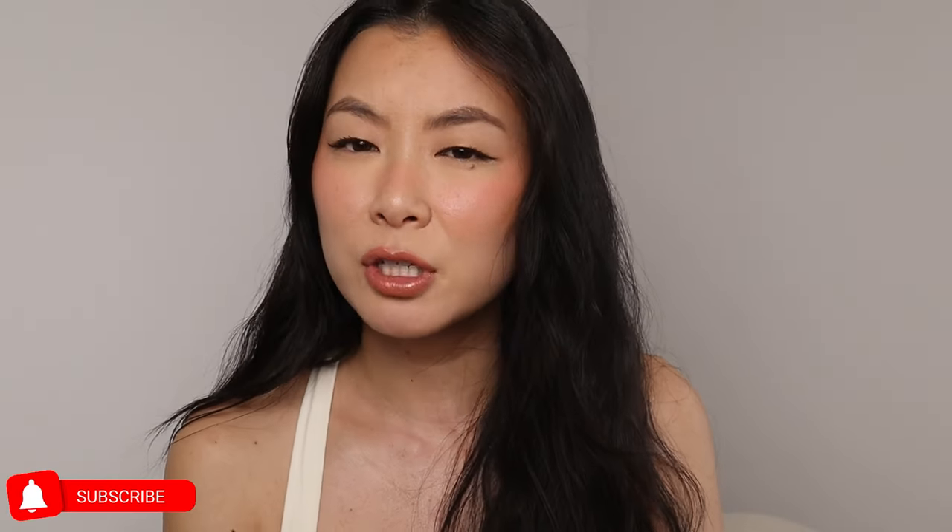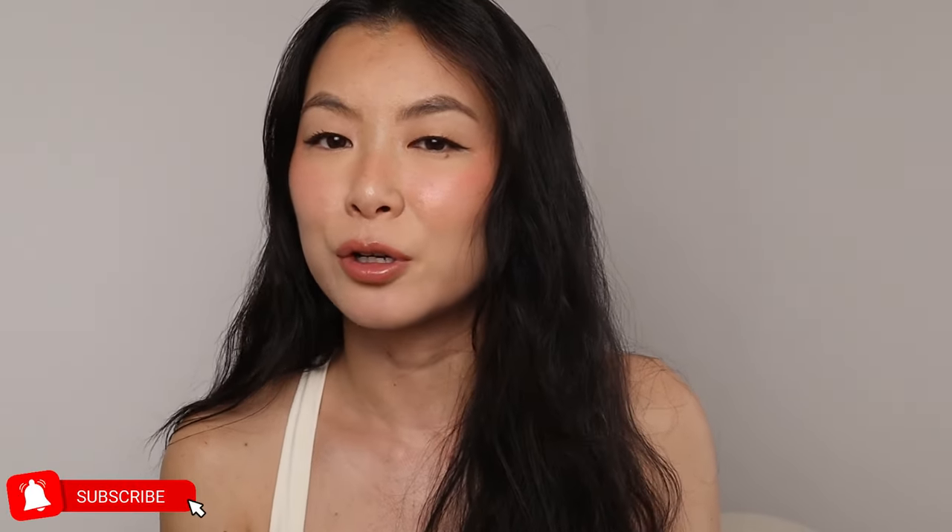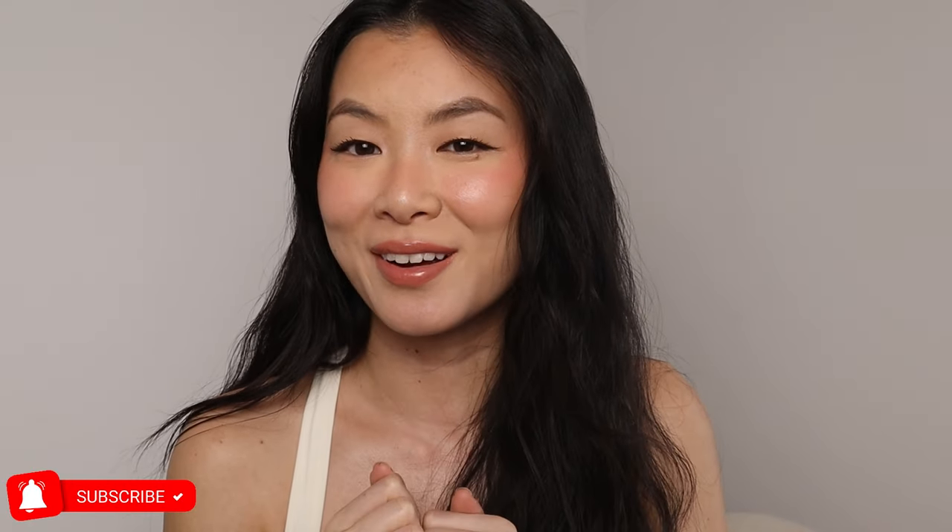If you enjoy e.l.f. reviews from me, make sure to like this video, subscribe to this channel for more fashion and beauty content, and definitely check out my e.l.f. playlist. If you're new here, I think you're going to find some really fun content over there. I will see you guys in another video. Bye!